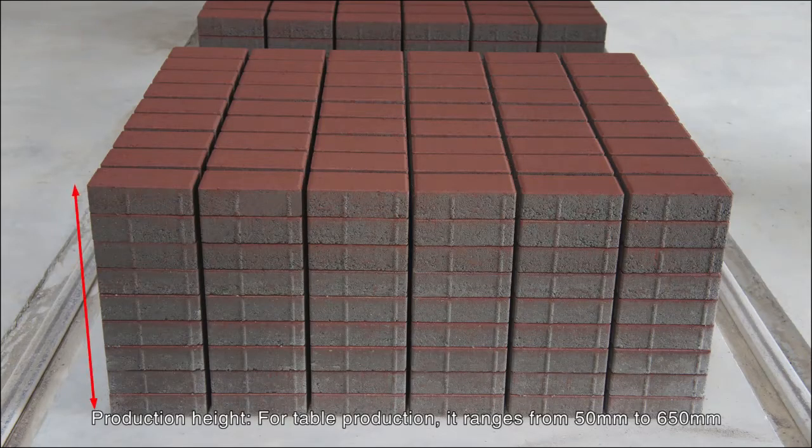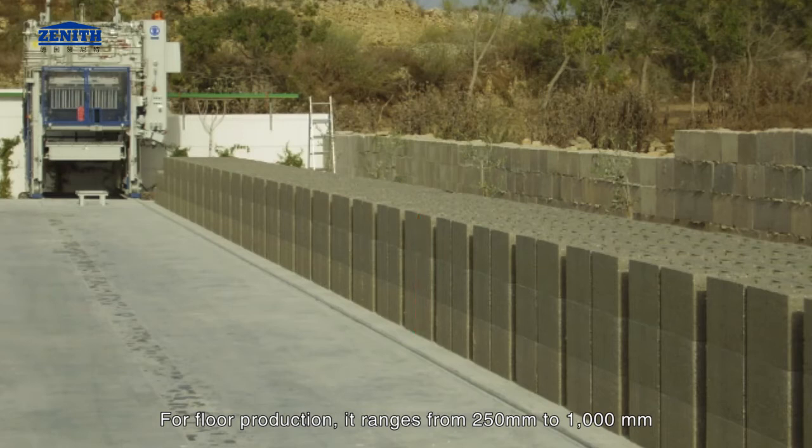Production height: for table production it ranges from 50 mm to 650 mm; for floor production it ranges from 250 mm to 1,000 mm.